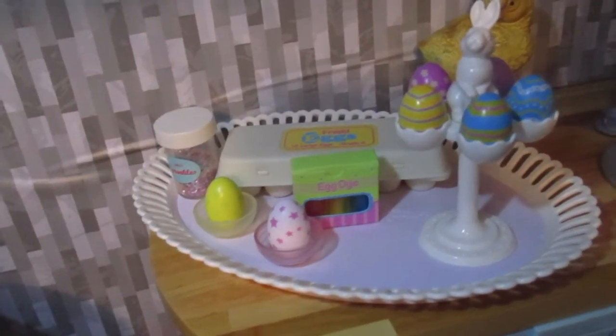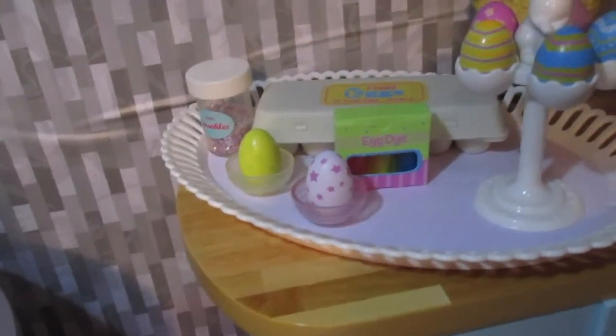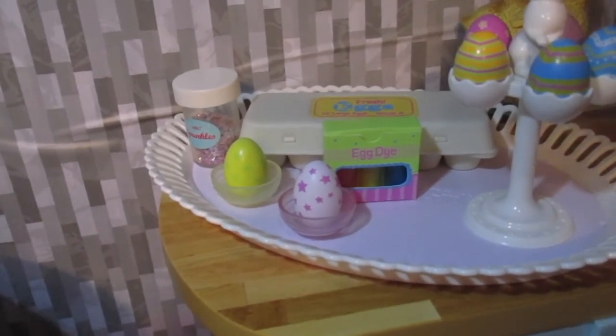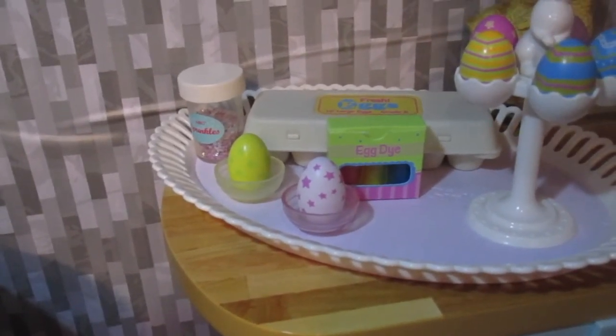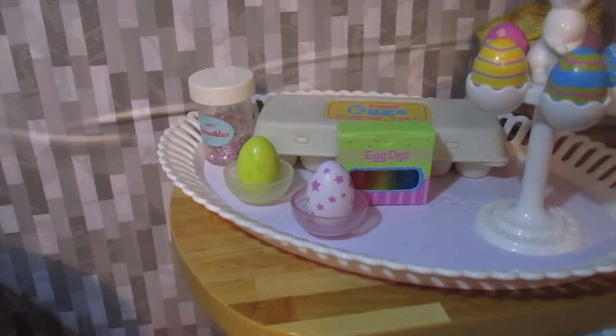I'm so happy I found these items — they were things I was looking for, and they add a little bit of nostalgia to the dollhouse. Thanks so much for watching! Be sure to like and subscribe, and you can follow us on Instagram at Kennedy's AG Life for any comments or questions about our videos.